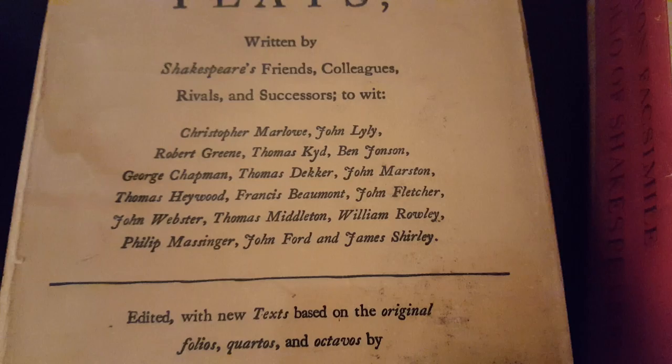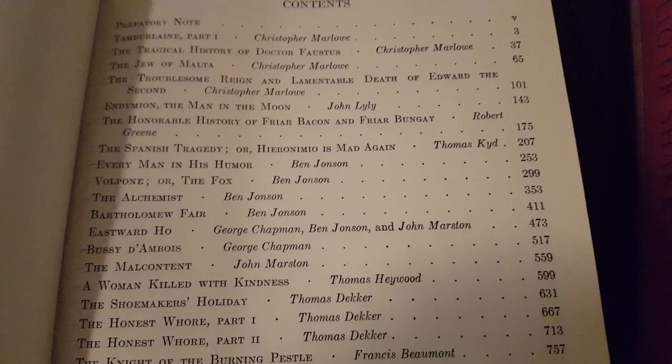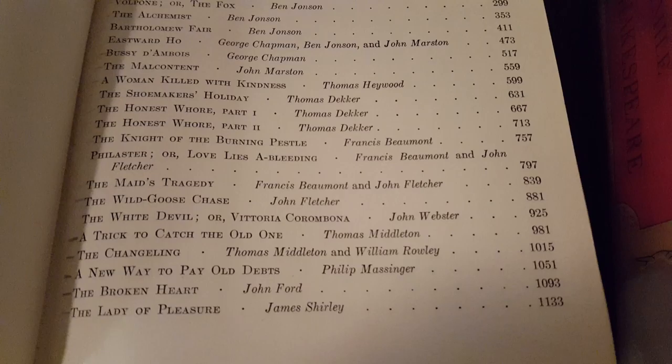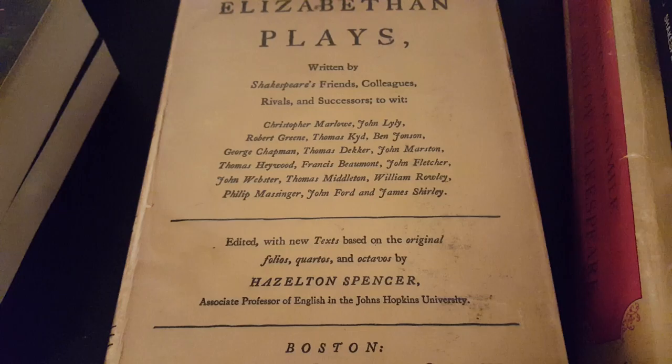Another interesting thing I have is this anthology of Elizabethan plays written by Shakespeare's friends, colleagues, rivals, and successors — and it includes plays from all these chaps. Unfortunately, it's all modernized spelling. You know, what can you do? You can't have everything. It's published in 1933, actually. But yeah, these are the ones it has. If you can find this and you really like Elizabethan stuff, this one's an absolutely perfect anthology, because most anthologies would probably give like an act or two, but they actually give the whole play — all the best plays apart from Shakespeare. You can find it for pretty reasonable prices too.